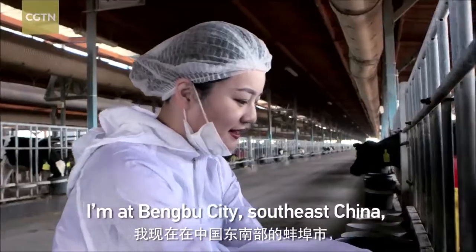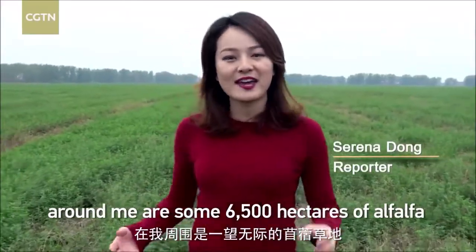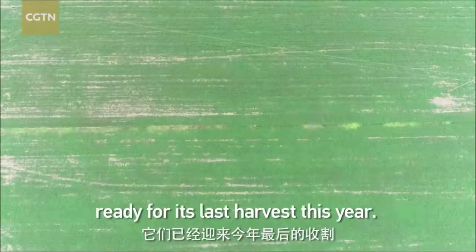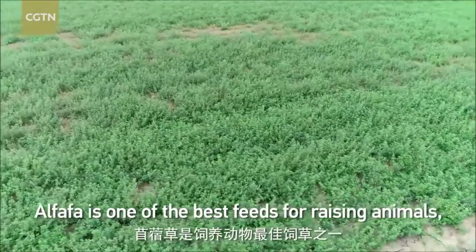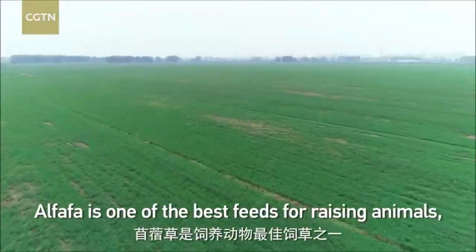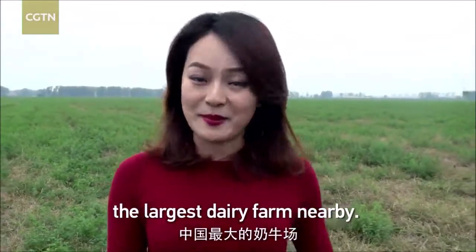I'm at Bungbu City, Southeast China. Around me are some 6,500 hectares of alfalfa ready for its last harvest this year. Alfalfa is one of the best feeds for raising animals, and later it will be delivered to the largest dairy farm nearby.